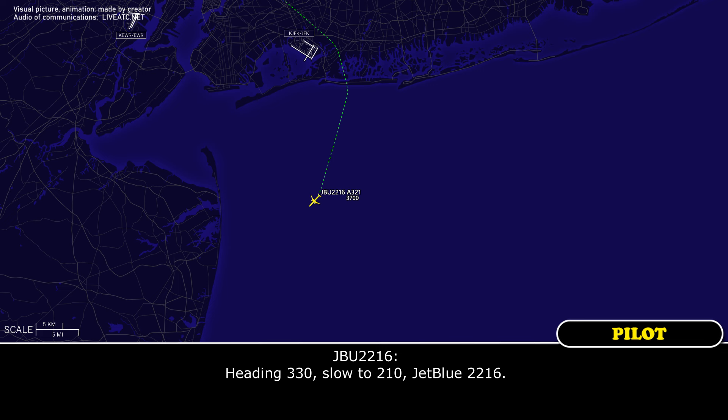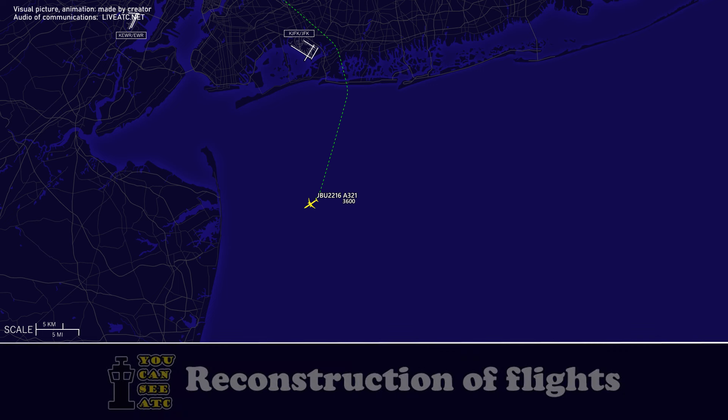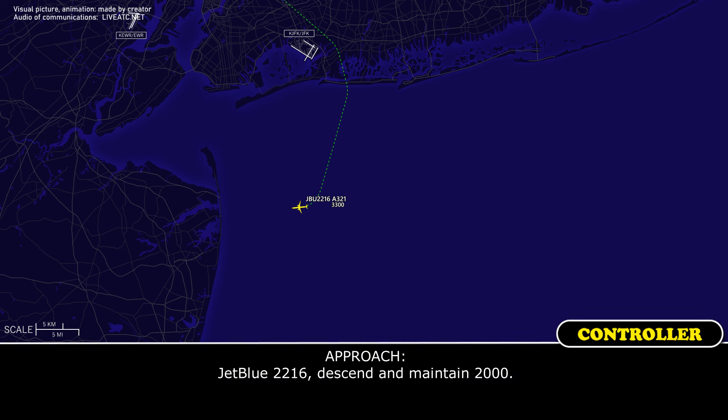Heading 330, flow to 210, JetBlue 2216. JetBlue 2216, descend maintain 2000. 2000, JetBlue 2216.